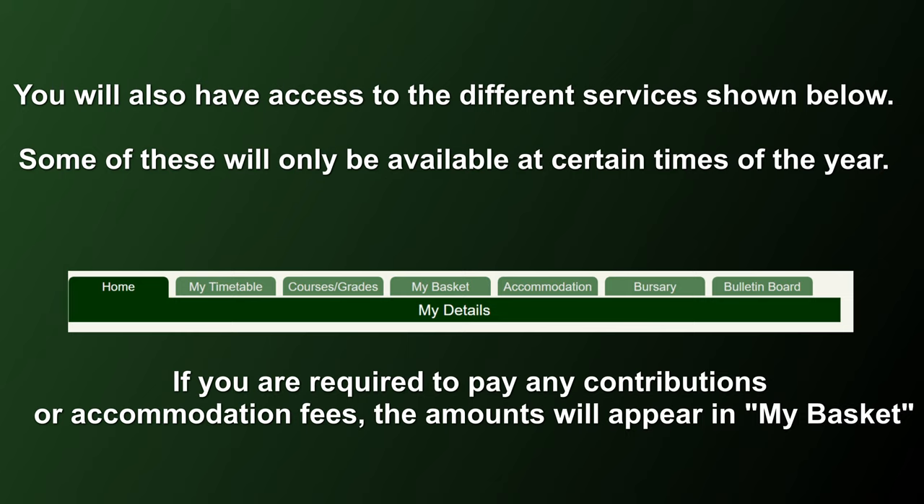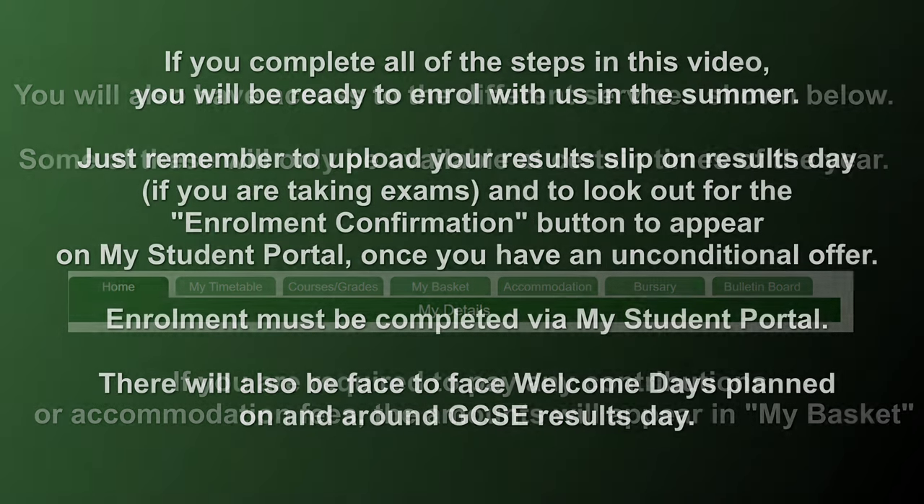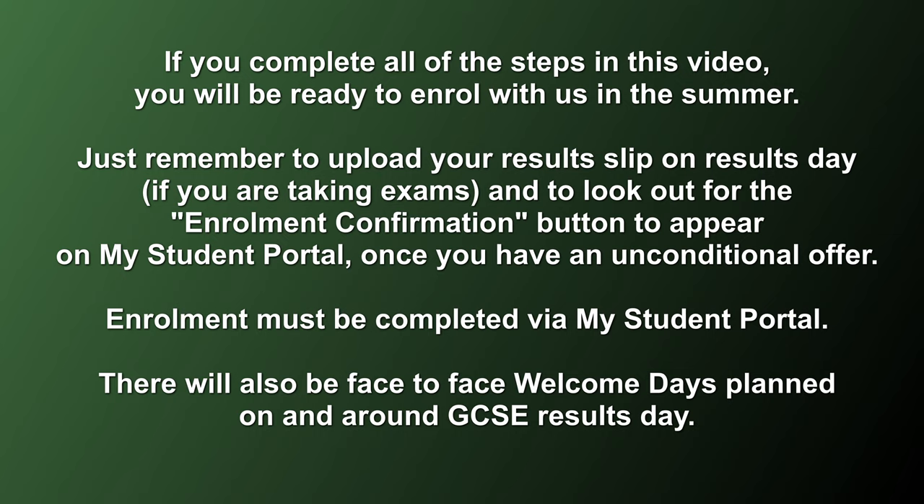If you're required to pay any contributions for accommodation, then the amounts will appear in My Basket. If you complete all of the steps in this video, you will be ready to enrol with us in the summer. Just remember to upload your results slip on results day if you are taking exams, and to look out for the enrolment confirmation button to appear.